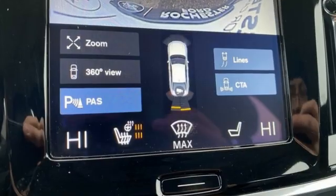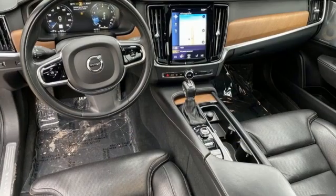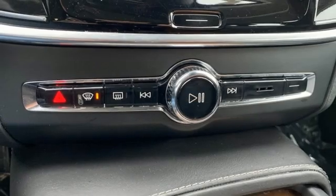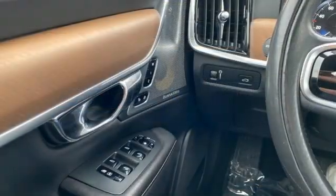You'll look forward to every drive with features like these: integrated navigation system with voice activation, multi-zone climate control, refrigerated box located in the glove box, and express open and close sliding and tilting sunroof.